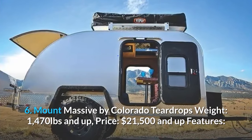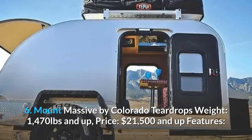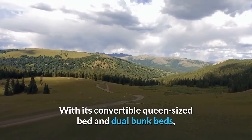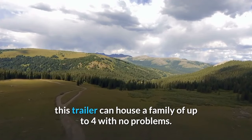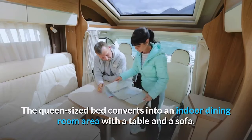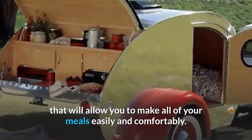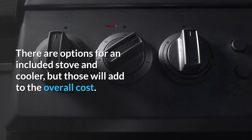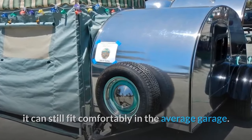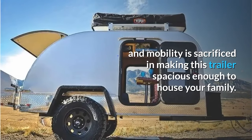Number six: Mount Massive by Colorado Teardrops. Weight: 1,470 pounds and up. Price: $21,500 and up. This trailer is larger than average, fitting a family of up to four with a convertible queen-sized bed and dual bunk beds. The queen-sized bed converts into an indoor dining area with a table and sofa. There is an outdoor kitchen with options for a stove and cooler. Despite its extra room, it still fits comfortably in an average garage, and large all-terrain tires preserve its mobility.